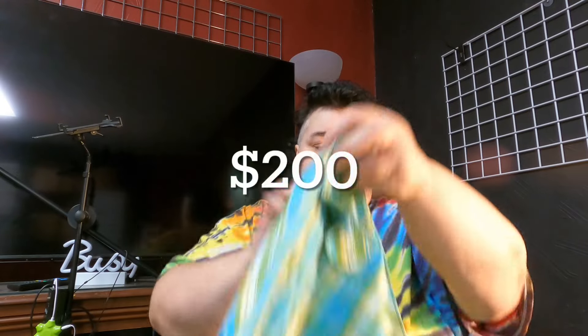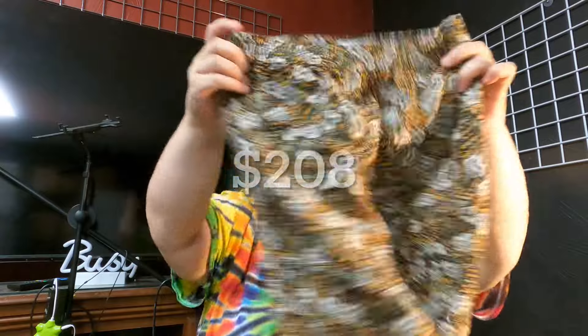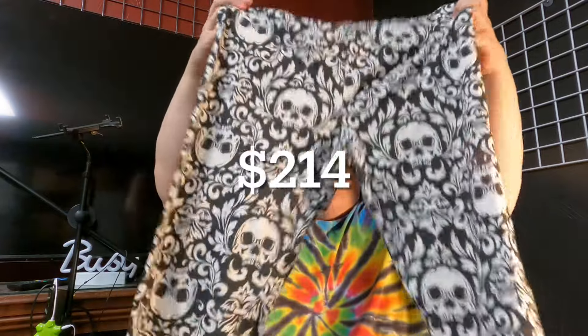This is the Five Nights at Freddy hoodie — kid size, but it's a big kid size I think. These are Izod plaid shorts I just thought were cool. Rachel Zoe little skirt, cute design and pattern. And these — I thought these were cool — skeleton leggings. No big brand on those.